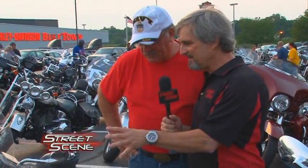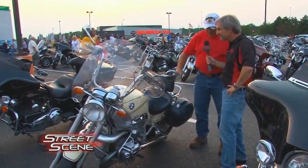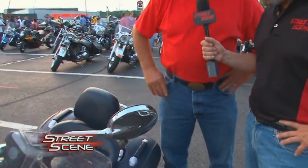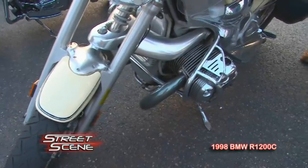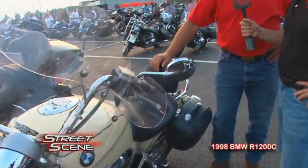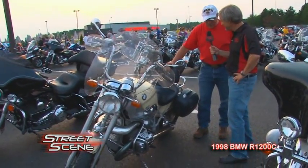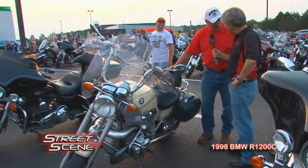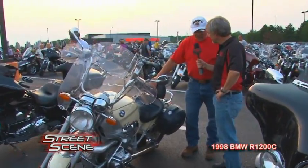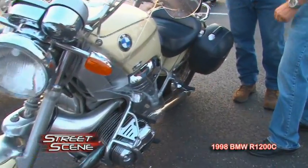I'm standing next to a 1998 BMW with Bob Janowski from Beaver Falls, PA. It's different — it was BMW's attempt to make a cruiser bike for the American market. It's air-cooled, 1,200 cc, five-speed with a drive shaft, and it's got ABS brakes. My uncle bought it brand new and I rode it with him for 20,000 miles. He's going to be 83 in a week and it was getting too much for him, so I bought him a scooter. It almost looks like an airplane motor in the front, the way it sticks out.